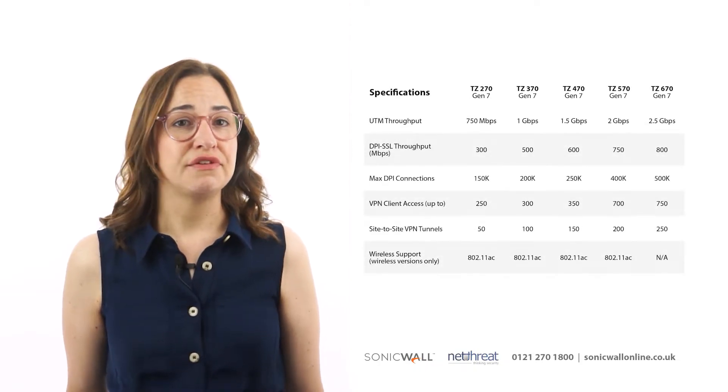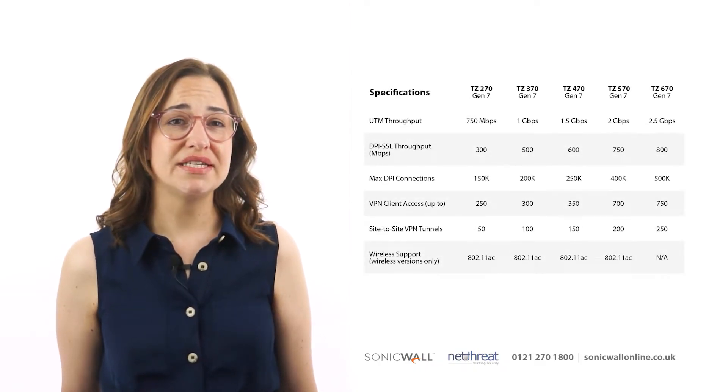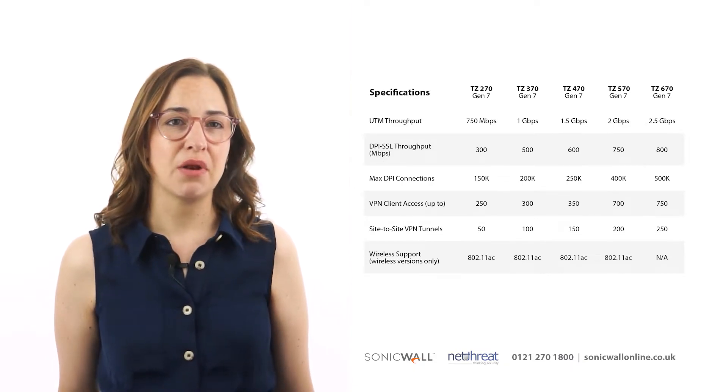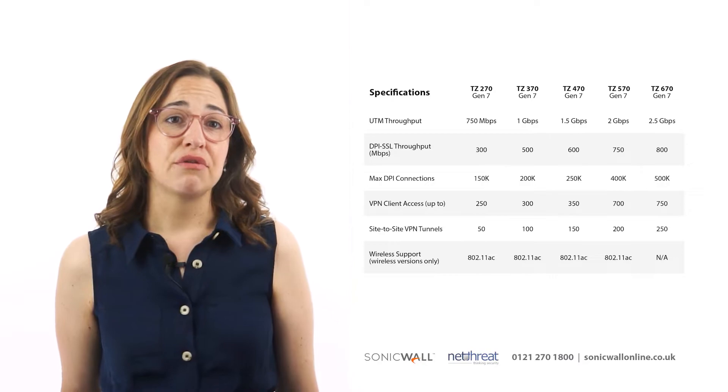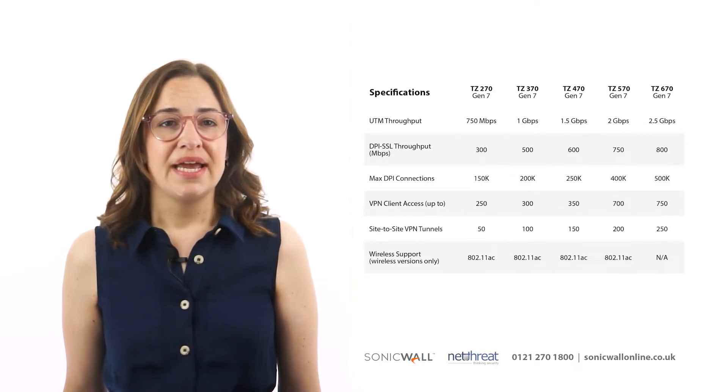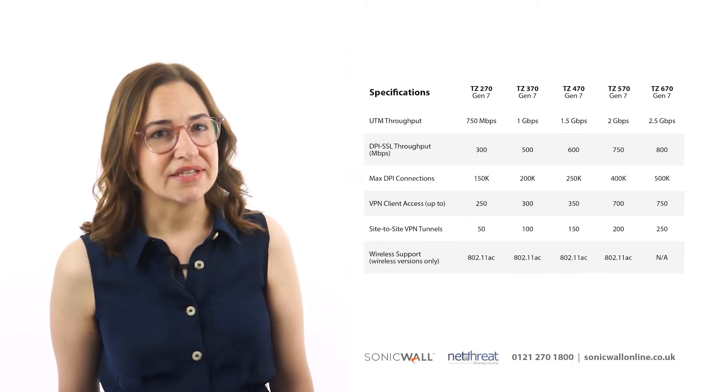Performance-wise, full security throughput starts at 750 megabits per second for the 270 model and increases up the range to 2.5 gigabits per second for the 670 appliance. DPI SSL throughput starts at 300 megabits per second for the 270, increasing up to 800 megabits per second for the 670.